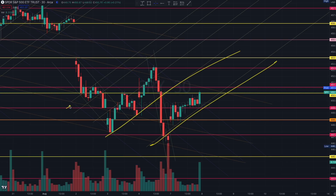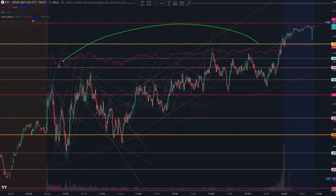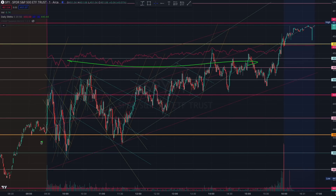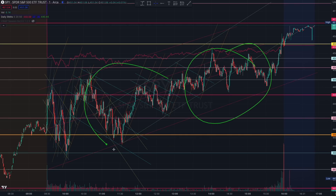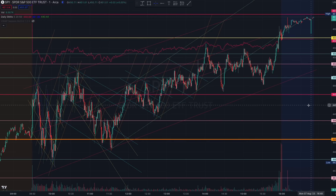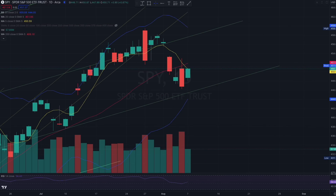If you understand all these algorithms and translate them intraday, you can find profits in the chart regardless of whether the market is trying to chop and make a decision. There are always ways to make money as long as you understand the algorithms and structure. Thank you very much for watching, and I will see you closer to the opening bell.